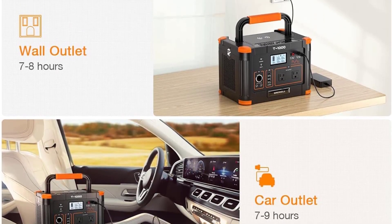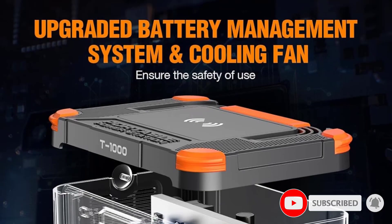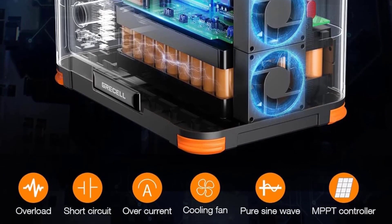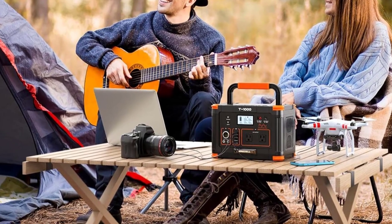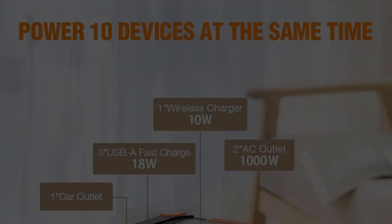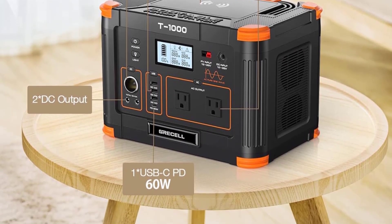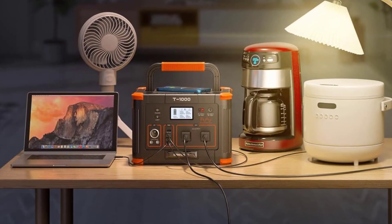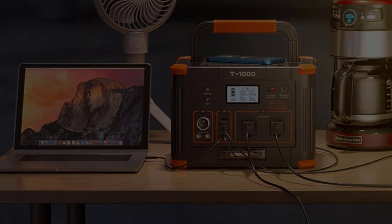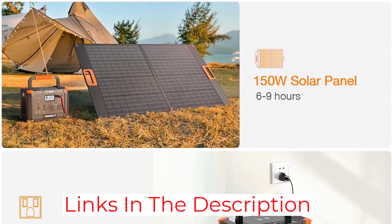It works great with car-powered devices consuming less than 180W, such as a 12V fan, car vacuum, car refrigerator, and CPAP machine — connect these to any of the 3 12V DC outputs. For phones, cameras, and MP3 players, use the two 5V USB ports. You don't need an adapter when using the solar charger, and the power station will be fully charged in 7–9 hours. Charging via AC wall power takes about 8 hours, while the CAR 12V adapter takes about 9 hours.